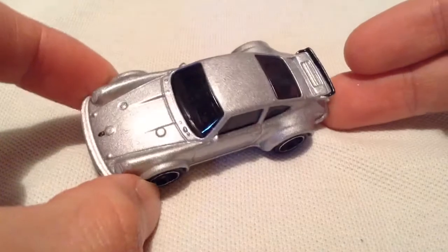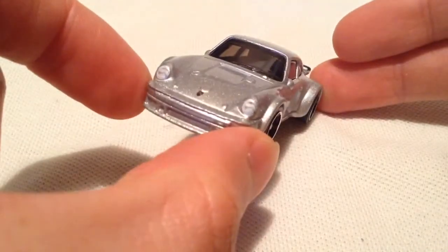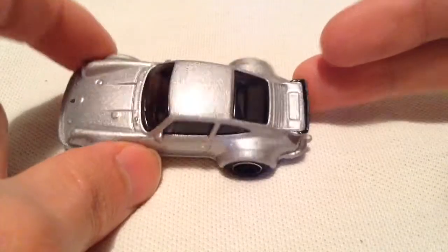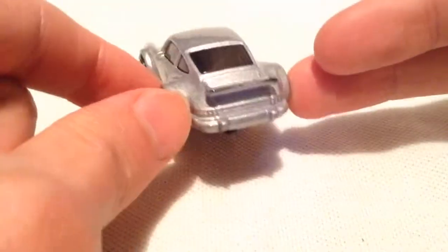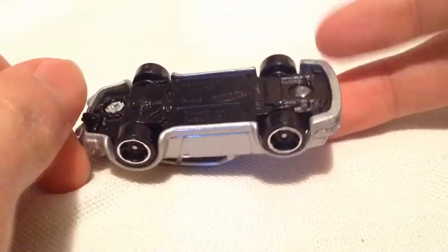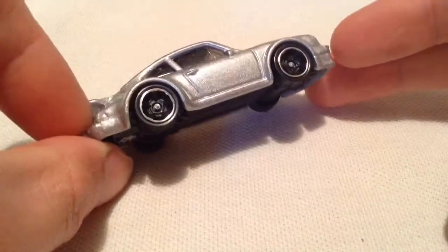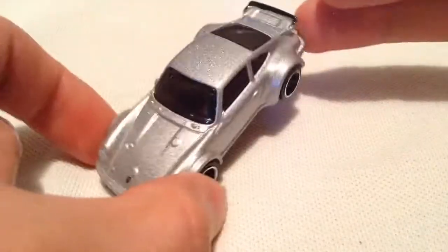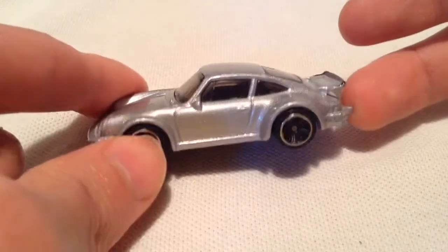So there it is in silver, got the headlights tamped in there along with the emblem, little detailing on the spoiler there, no taillights on it, metal body of course with the plastic base. It's a cool casting, definitely do like it — looks very, very nice in the sparkly silver paint job.